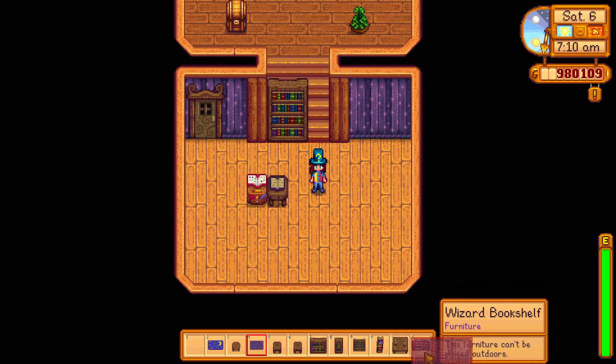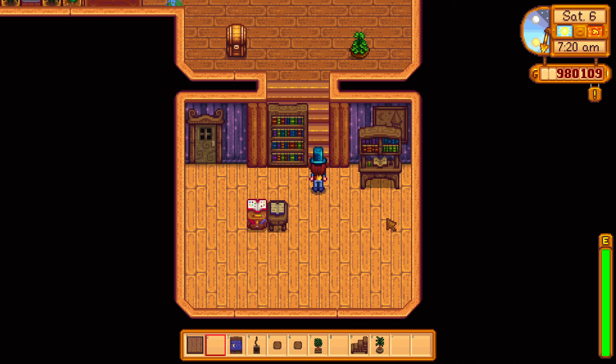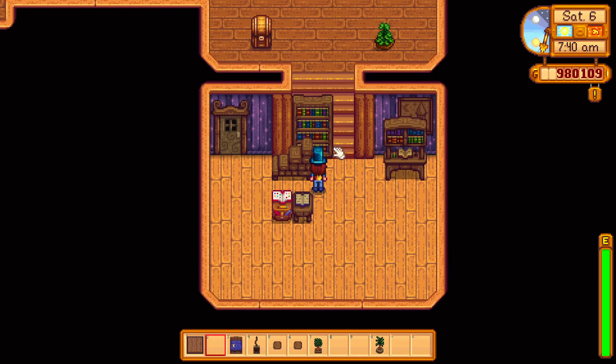We're going to make a bedroom-library kind of area for a little wizard girl. I'm only using items from this catalogue. I'm going to do a bunch of these videos where I just decorate using the items from each of the new catalogues, and this is the first one.